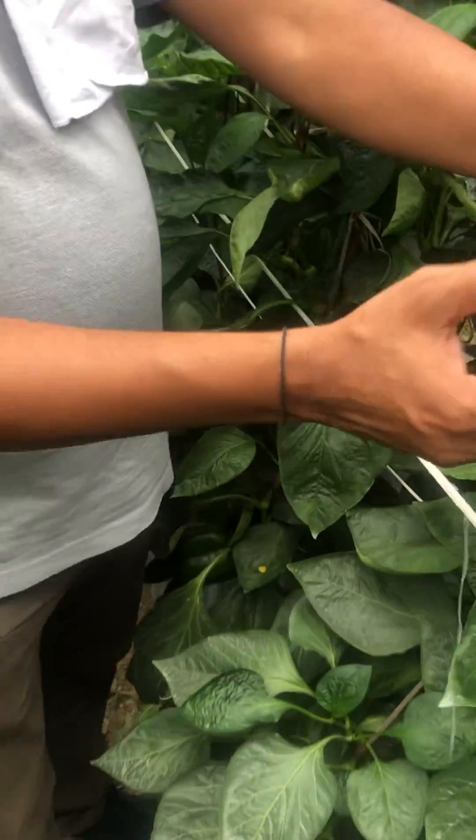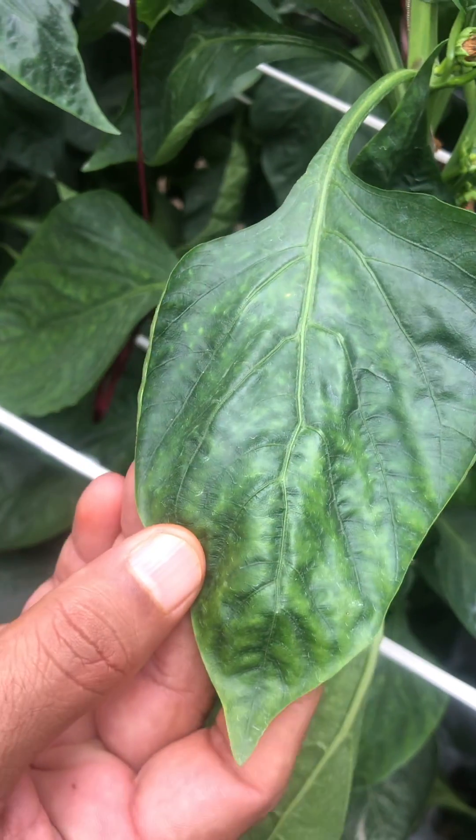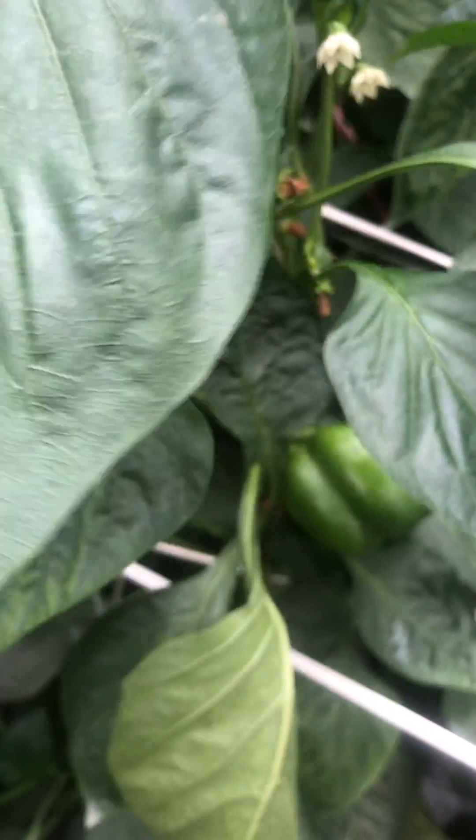If you look here, you can see there is what looks like manganese and molybdenum deficiency, and then at this stage it is cleared here.